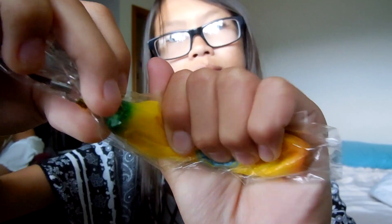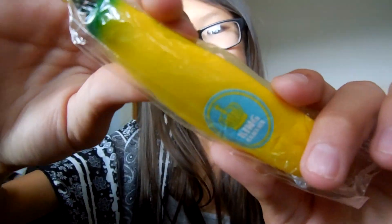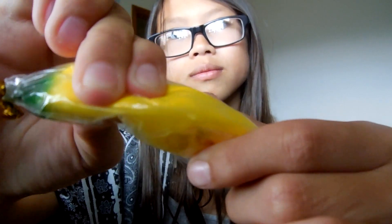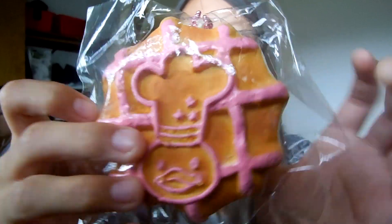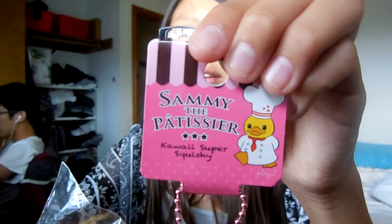Next is fruit and I just chose this banana. It's so sticky. Next is waffle and I just chose the Sammy the Patissier one, so here is the tag.